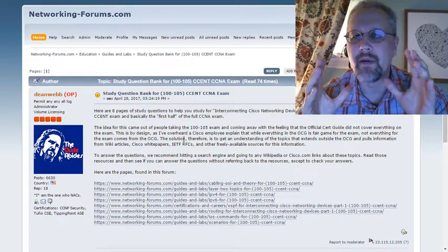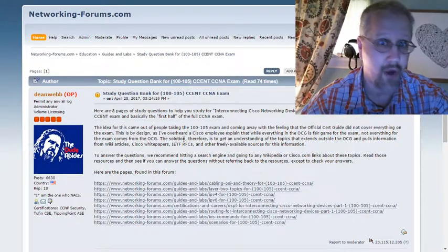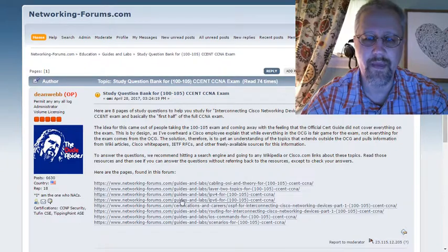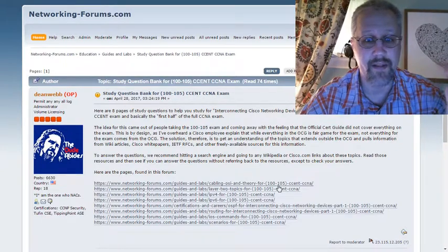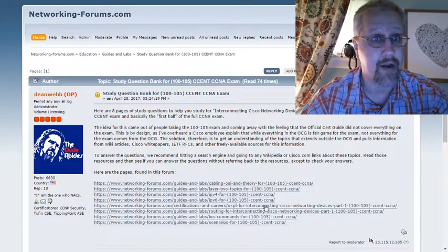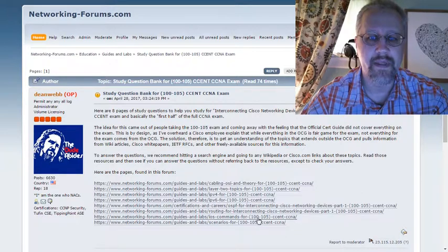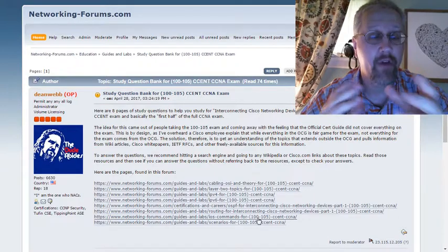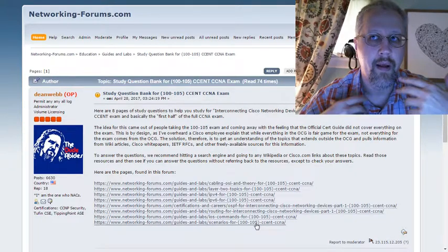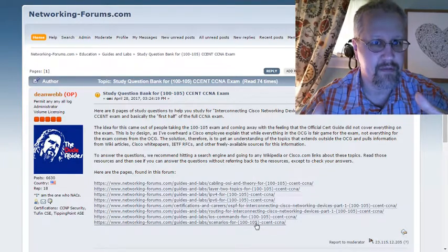So I went back and said, I want to make sure that if you read over these study questions and go find that information — not in your CERT guide, but in the Wikipedia articles, RFCs, and Cisco white papers — you're going to be ready for this exam. The eight pages I have cover cabling, the OSI model, and some theory; layer two topics; IPv4; IPv6; OSPF, which is a routing protocol; other routing, which would include EIGRP; specific IOS commands good to know from a basic level; and scenarios to put you in the frame of mind needed for simulations and other lengthier sections on that test.